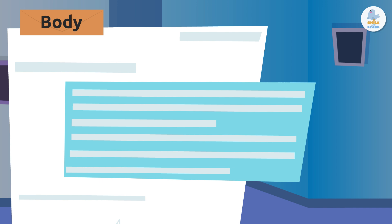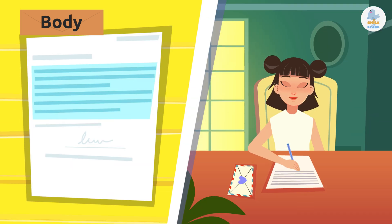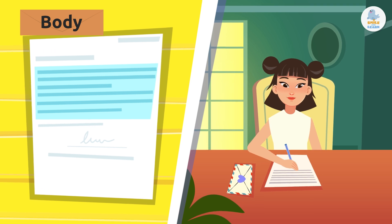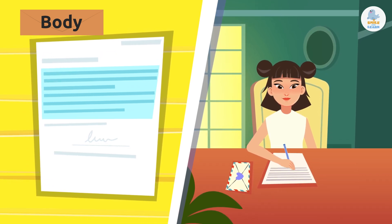Body. The body of the letter is the most important part. It contains the message that you want to send to the recipient. It includes everything you want to communicate.